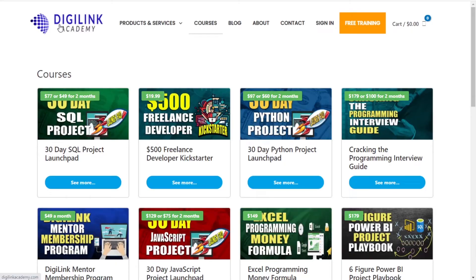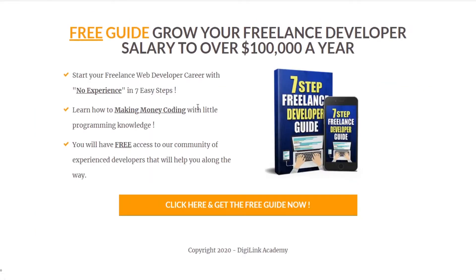So you want to learn Angular in 2021 — you're in the right video. This video was brought to you by DigiLink Academy, your number one source for learning programming fast and getting to that six-figure freelance salary. Our courses include our SQL project course, our freelance kickstarter, our Python course, and our interview programming course, and much more. Click the link below to get our free seven-step freelance guide to help take your career to the next level.